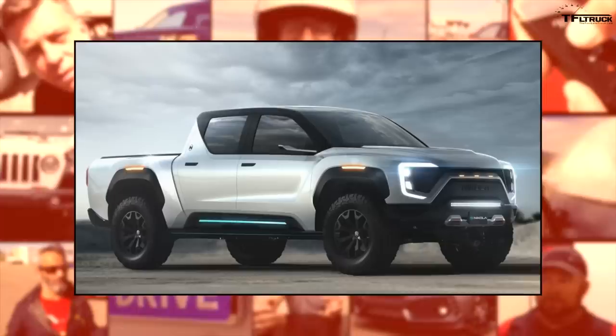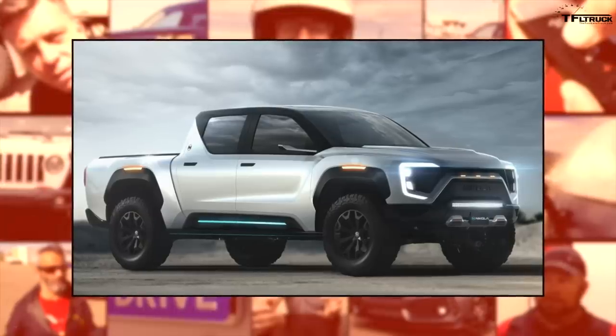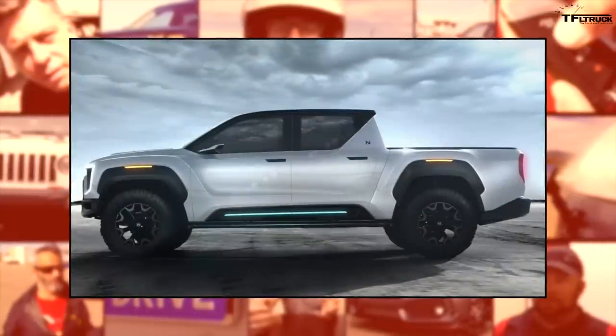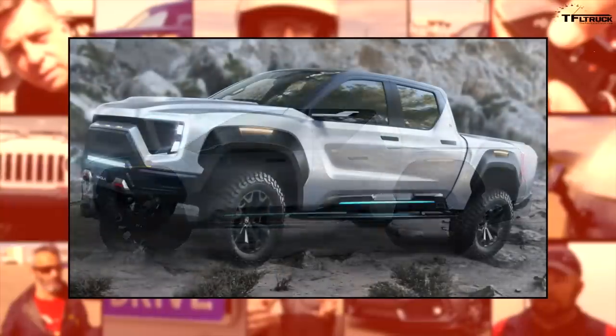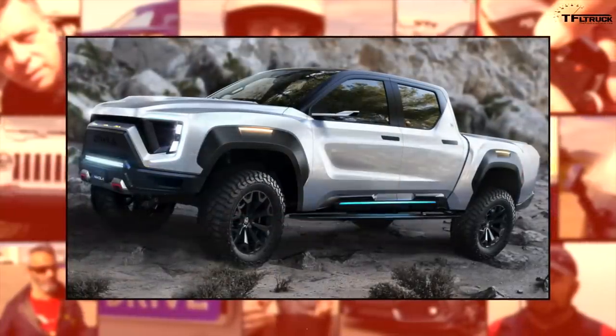Breaking news: there's going to be another all-electric, all-new pickup truck and it's called the Nikola Badger. In this video, I'm going to share all of the images we currently have, all the renderings, and all of the specifications provided by Nikola.